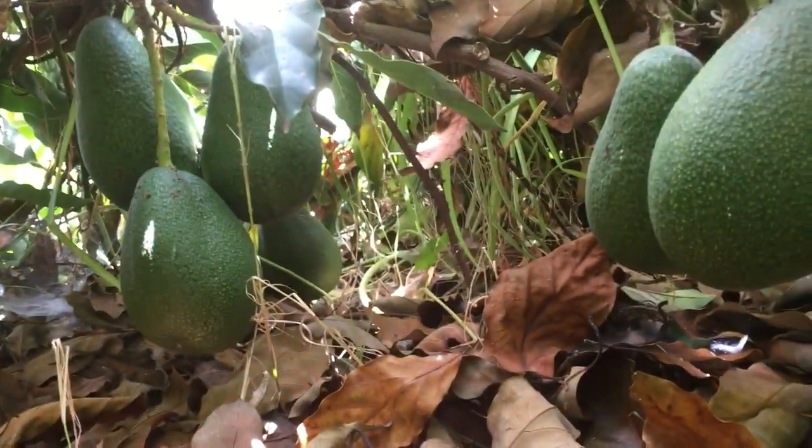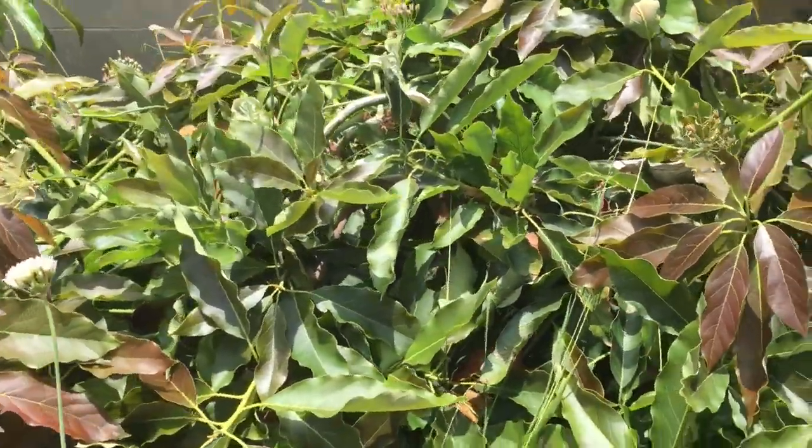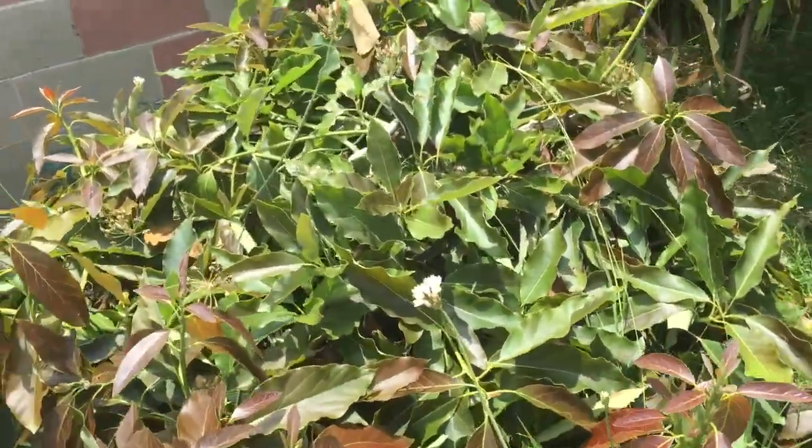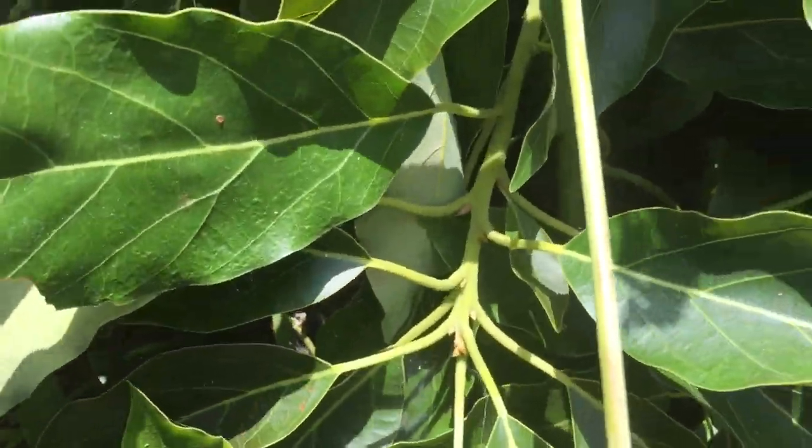Look at that! So "Little Cotto" is used to describe the tree size, but definitely not the fruit size, because the fruit is pretty substantial.